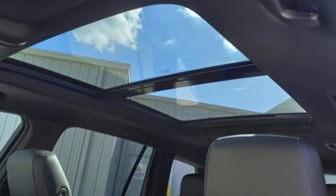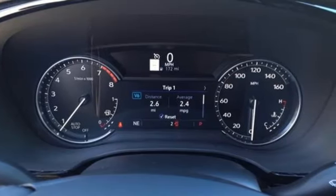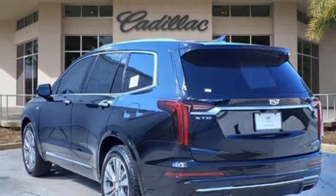V6 engine, gas pressurized shocks, integrated navigation system with voice activation, Wi-Fi hotspot, heated and ventilated leather bucket seats, and auto dimming rear view mirror.